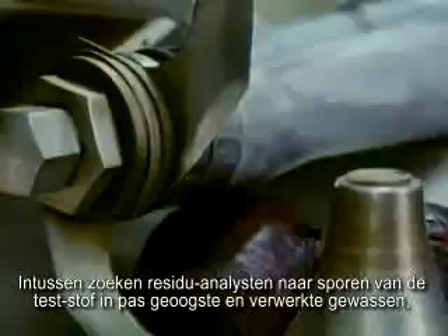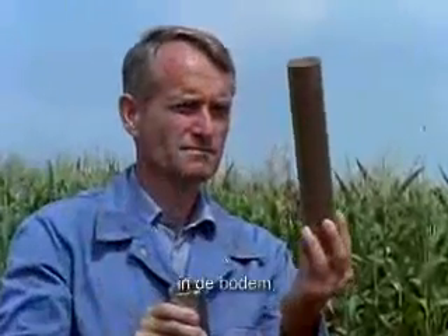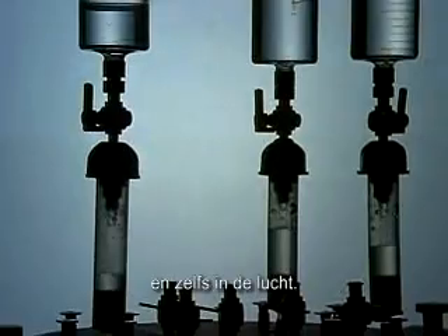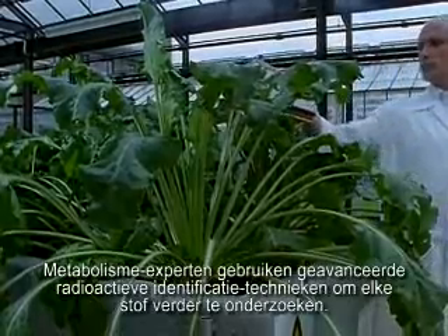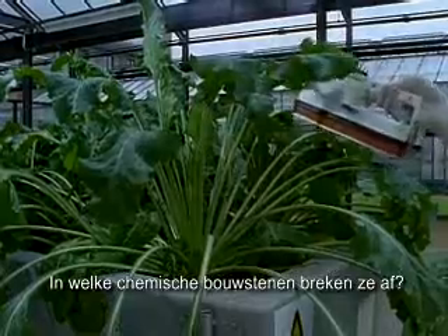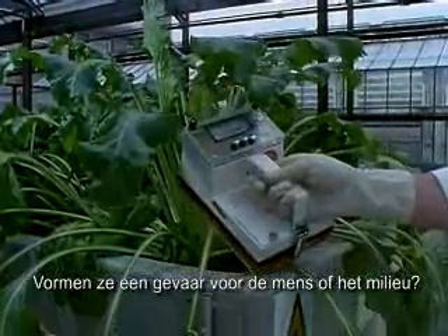In the meantime, residue analysts search for traces of the test substance in freshly harvested and processed crops, in soil, in ground and surface water, and even in the air. Metabolism experts use safe radioactive labelling techniques to investigate every substance further — into which chemical building blocks do they break down, or are they decomposed by microorganisms? Are they a danger to people or the environment?